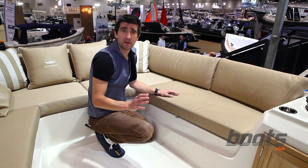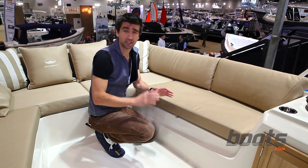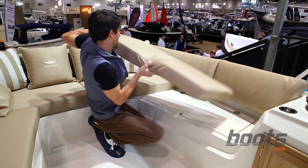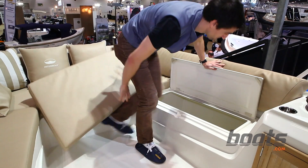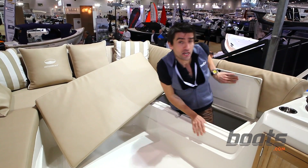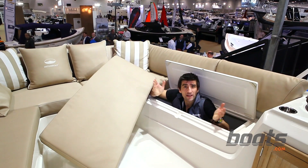One of the massive benefits with any kind of pontoon boat is storage, but with this, because it's a monohull, the storage is taken to a totally different level because it's also very deep. Just take a look at this — it's absolutely massive. I can quite easily get in there myself and be joined by a family of four. How fantastic is that?